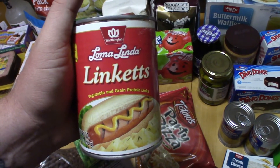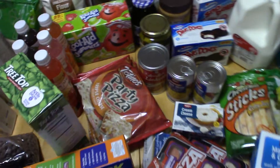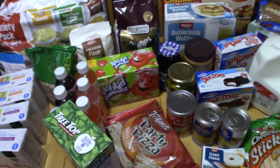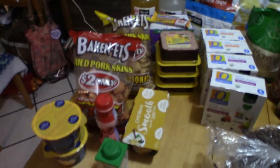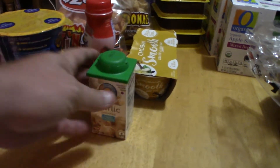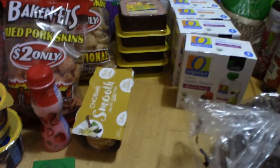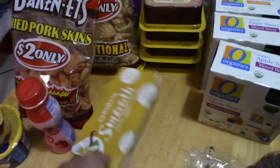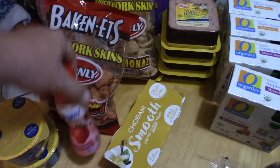I did forget to point this out — I'll do a review on those soon. Vegetable and grain protein linkettes — vegetarian hot dogs. Those will be yummy. And then the Grocery Outlet side of things: we've got some individual mac and cheeses, chopped garlic in a little container — that's awesome — a couple of yogurts, and a smoothie. The kids love these smoothies, they go quick too.